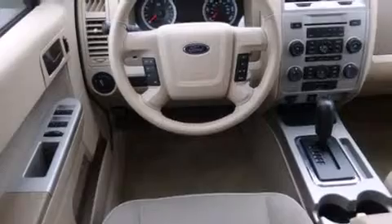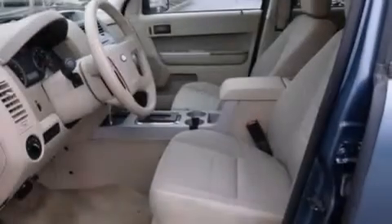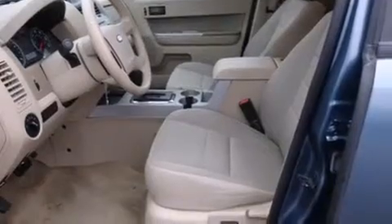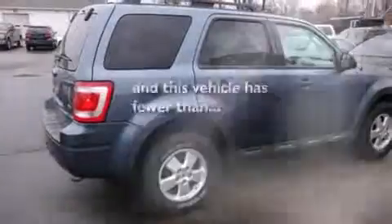Features include traction control and stability control systems, air conditioning, cruise control, side curtain airbags, full-power accessories, a rear window defroster, front fog lights, dusk-sensing headlights, tinted glass, and this vehicle has fewer than 62,000 miles on the odometer.